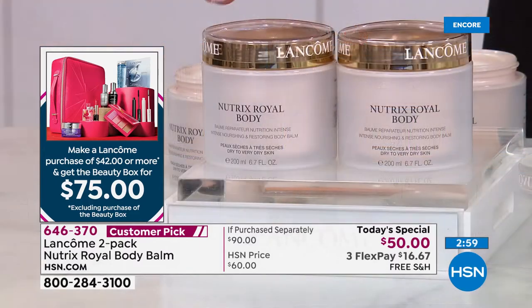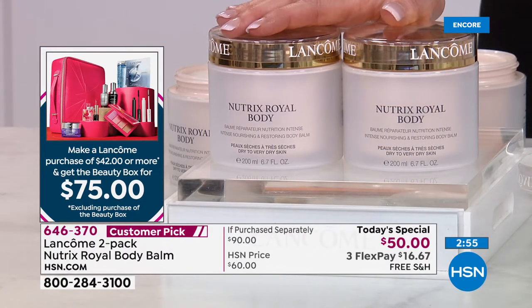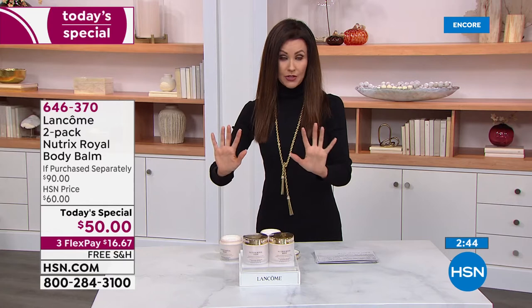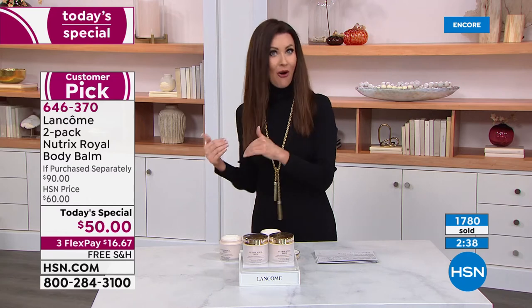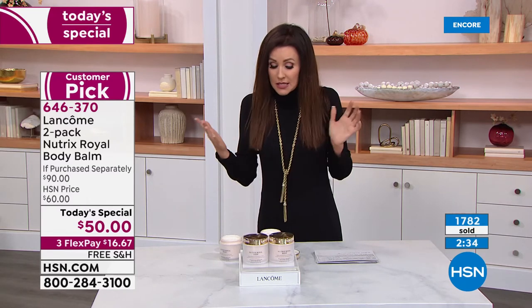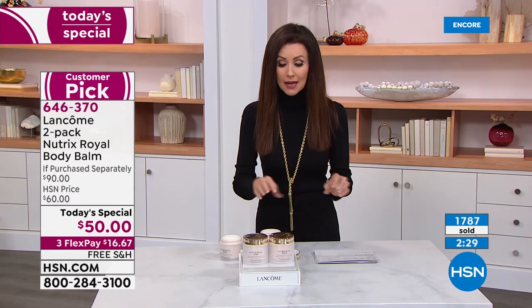Here's how it works: the beauty box shows $200 on screen. Mark that off — it's only $75. With every $42 purchase or more, you get the beauty box for only $75. While supplies last. We don't have nearly as many of the beauty boxes as we've had in the past.